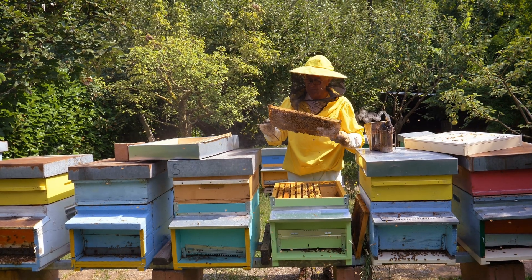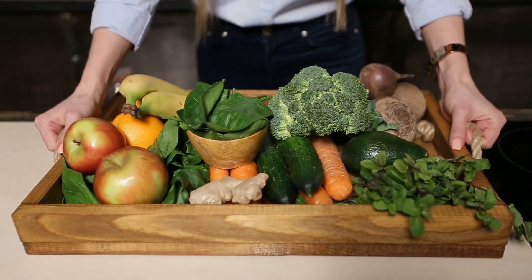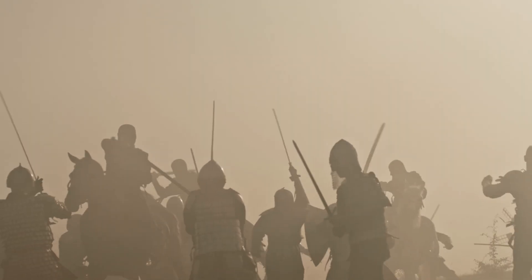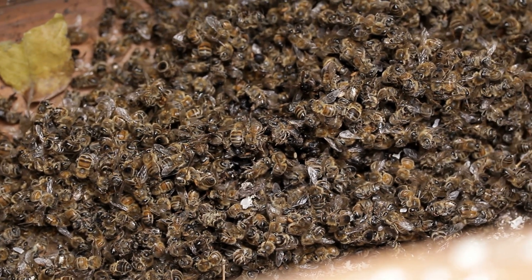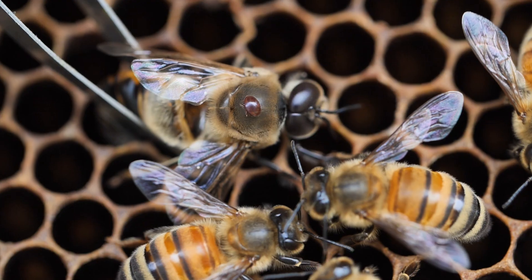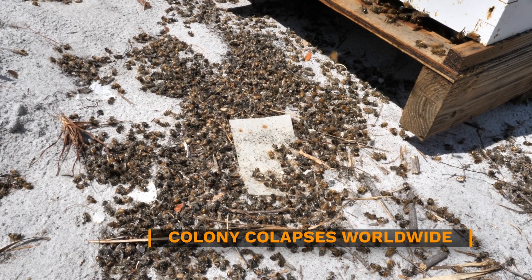Beekeeping has always been a delicate balance — humans and honeybees working together to sustain ecosystems, produce food, and cultivate honey, nature's golden nectar. But an invisible war is waging inside each and every honeybee colony on the planet right now, against an enemy so small yet so devastating: the Varroa destructor mite.